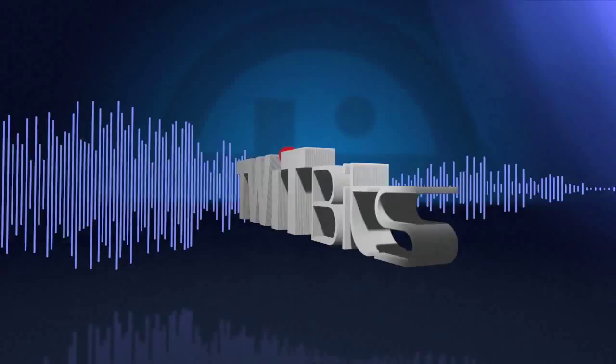This is Twit. Janice in Tehachapi, California, you're next. Hi, Janice. Wait a minute, wait a minute — Nicole. Yes, you're very welcome. Thanks for calling.